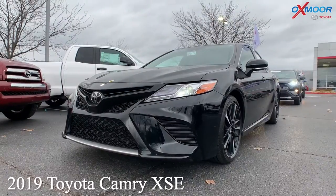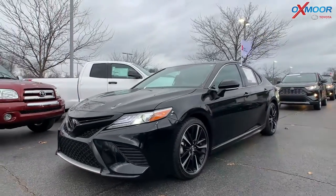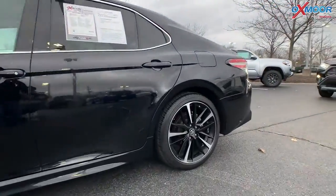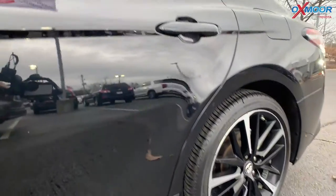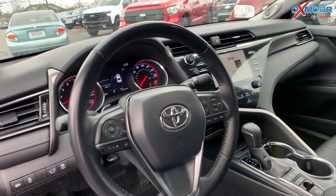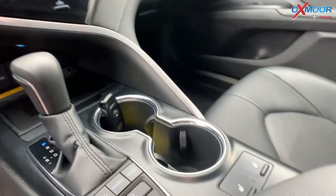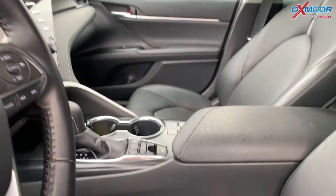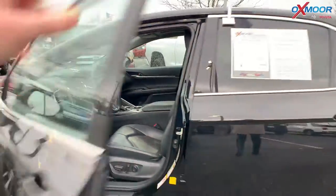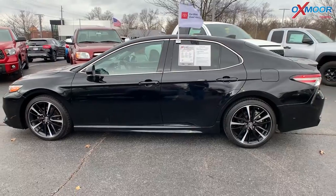This is a 2019 Toyota Camry XSE with a V6. The exterior color is Midnight Black Metallic. You're going to have alloy wheels and a backup camera. You're going to have heated leather seating and Bluetooth. The interior color is black. The mileage on here is 37,002 and the price is $39,000.